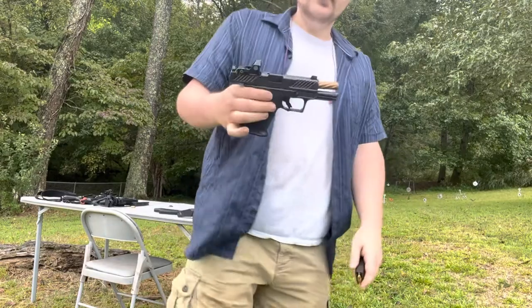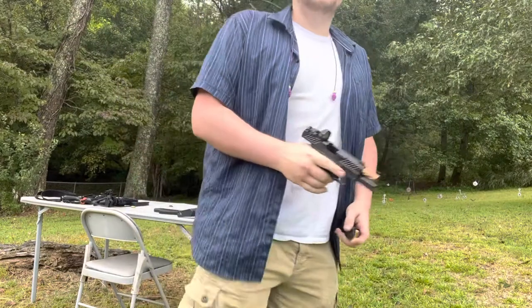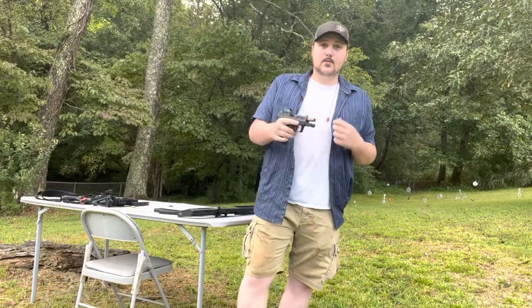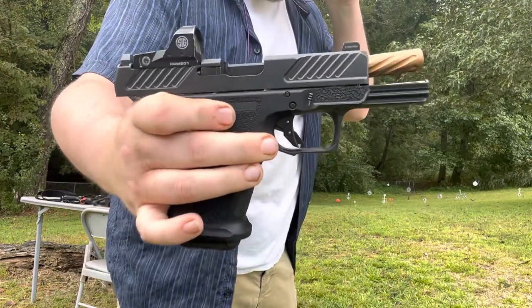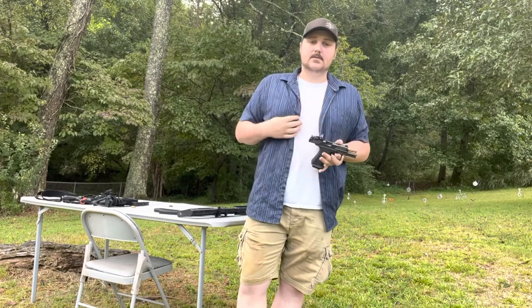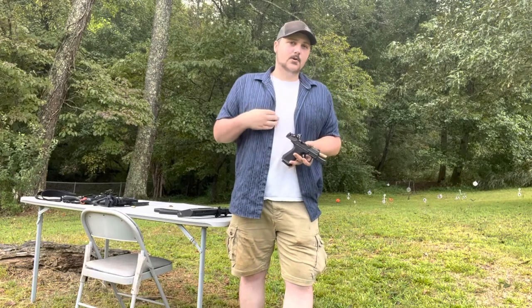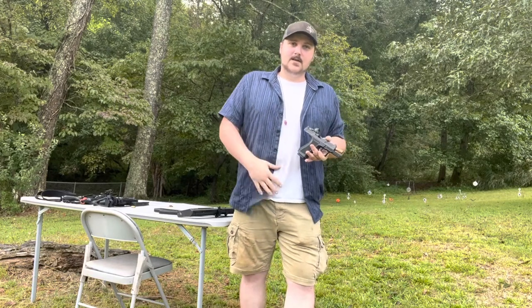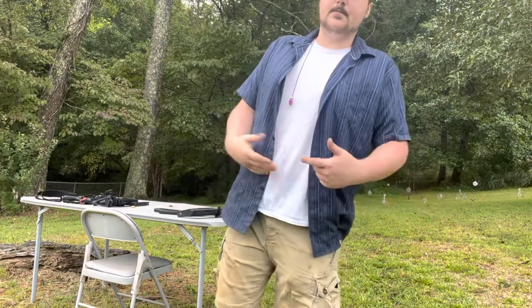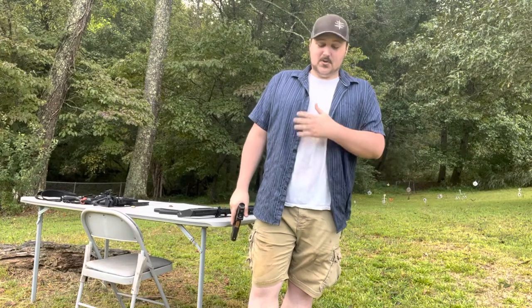If you want a really good self-defense pistol and don't mind spending the money, I'd highly suggest the Shadow Systems MR920. They also make a full-size version on a larger frame platform. Glocks are already kind of big for concealment, but with an inside-the-waistband holster it disappears — even for a big guy, you just have to find the right holster.